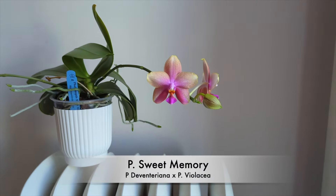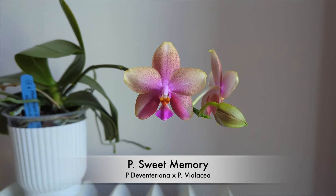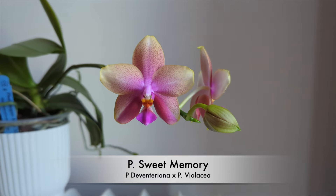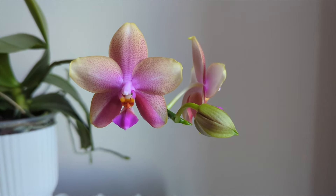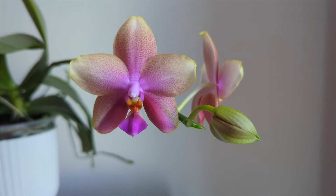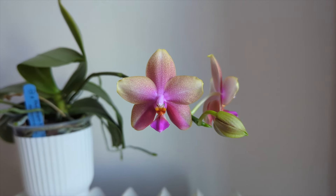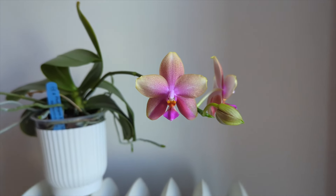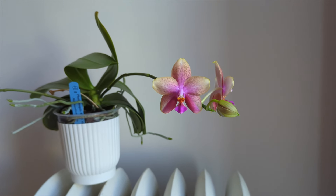The first orchid in bloom is the Phalaenopsis Sweet Memory. I love when this orchid blooms — I got it on my birthday two years ago and it's been growing really nicely. It's got a wonderful fragrance; someone told me it smells like Viva La Juicy perfume and I would have to agree. It's quite strong and very perfumey.